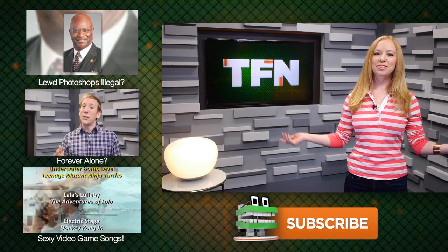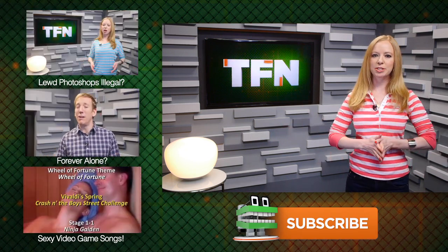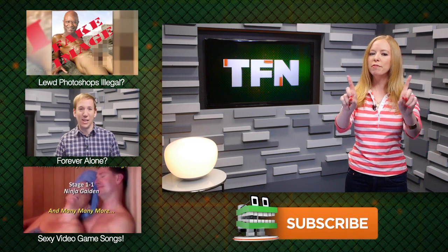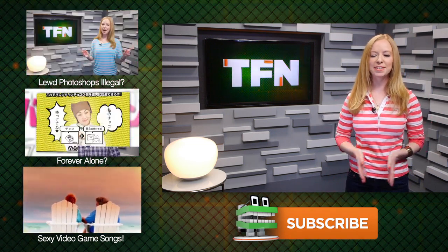As always, questions and comments you can leave below, and Scott and I will get to as many as we can in our tech feedback episodes on the weekend. And if we use your video response, you will win a fabulous Tech Feed t-shirt. For TSN, this is Annie.